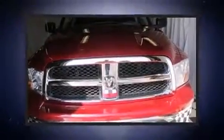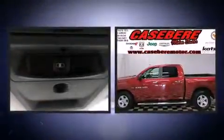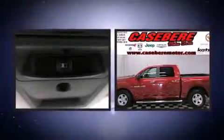Discerning drivers will appreciate the 2011 Ram 1500. It features an automatic transmission, rear-wheel drive, and a powerful eight-cylinder engine.